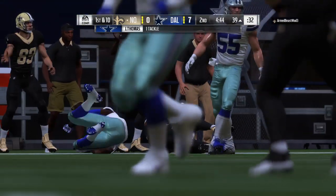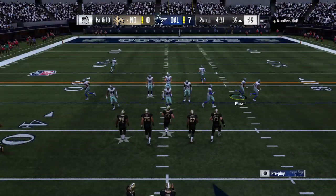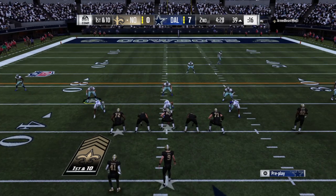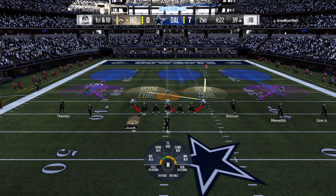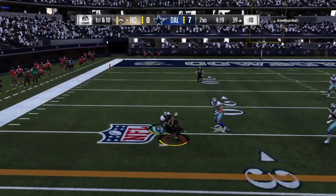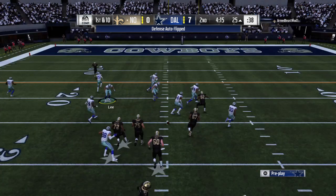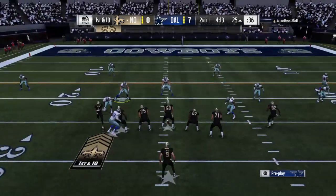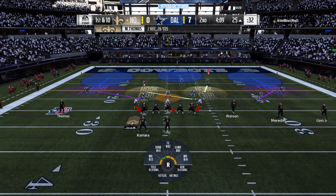So many times you hear today's NFL described as a space game — get your best players into space with the football in their hands. That's why sometimes you just swing it out to your runner, get him out in the flat, and let him have a chance to make people miss in open field. On first down, Brees — catch here left side, Thomas — and they're able to get this one past the 30 to the 25-yard line, 14 yards and another first.